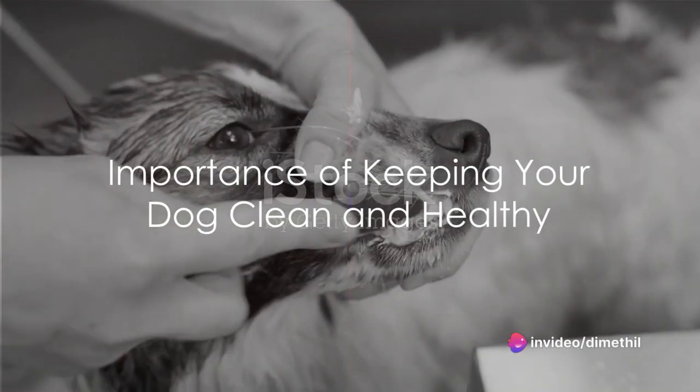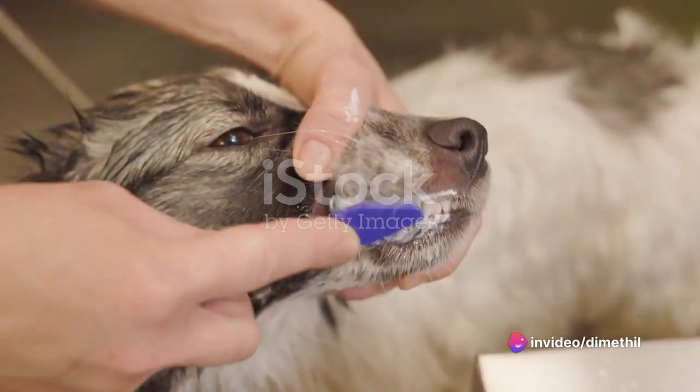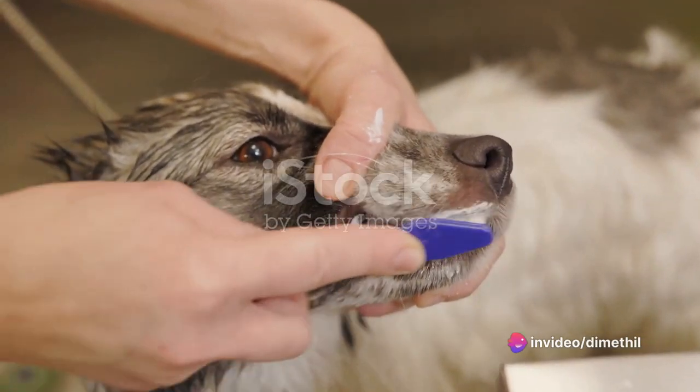How to keep your dog clean and healthy is the most important thing you should know once you have decided to own one. Here are some tips you need to remember.